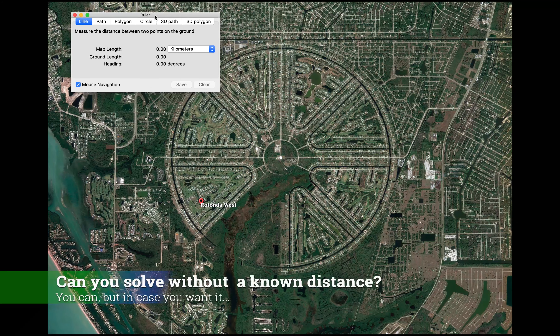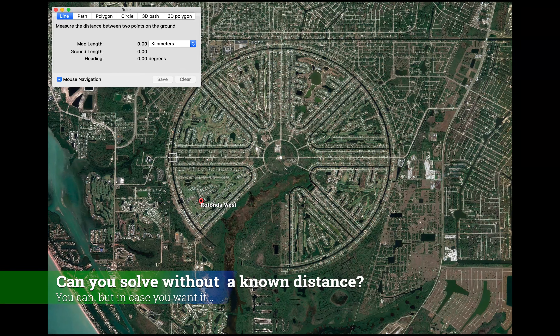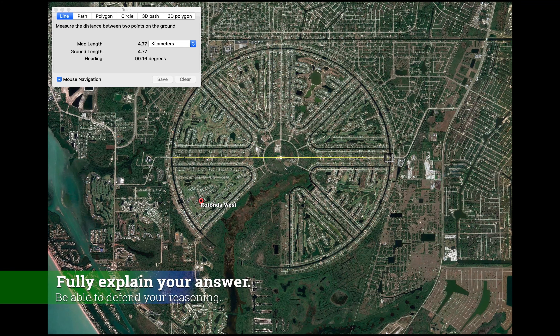Actually, you don't need any given lengths — you can solve this without a length. But I will give you the length using the Google ruler here, so take a look in the upper left.